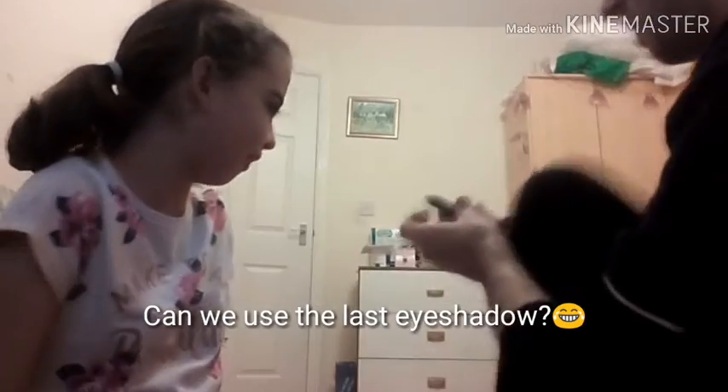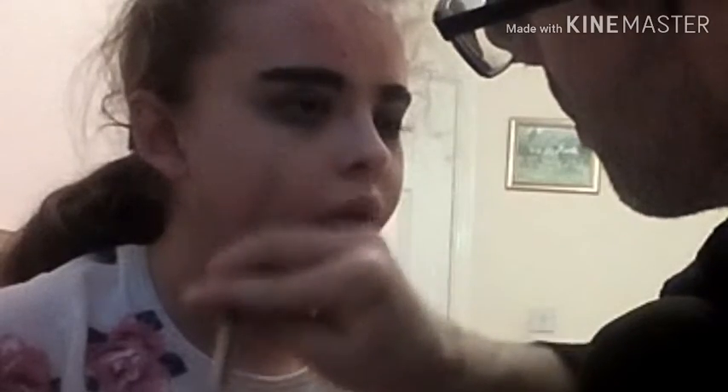Where can that last eyeshadow possibly go that hasn't been done? It could be a highlighter, there's nowhere left. A highlighter? Yeah, I'm making this up. Might need that other brush again. Thank you. This was a professional job. Really? Yeah. I look like Scrooge. I need a mirror. Okay, you look so good right now. Guys, I don't know what happened. Help me.